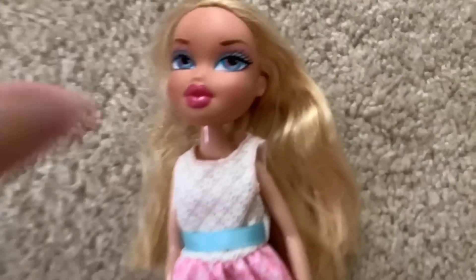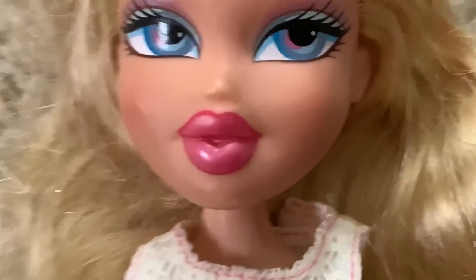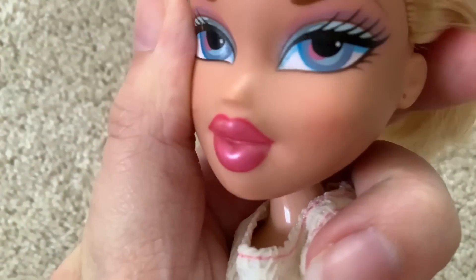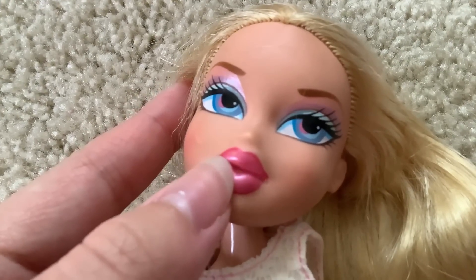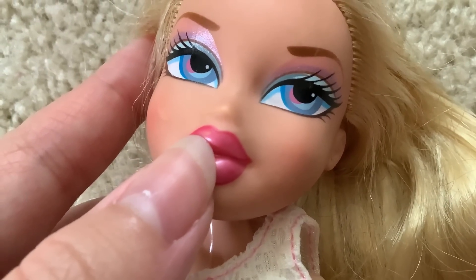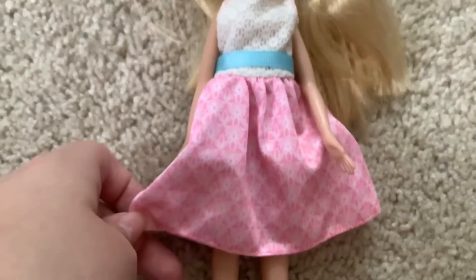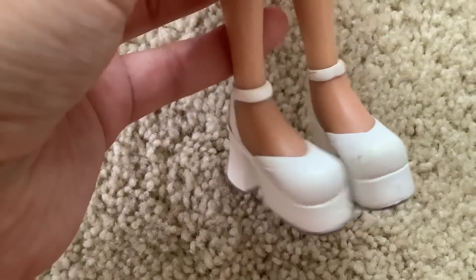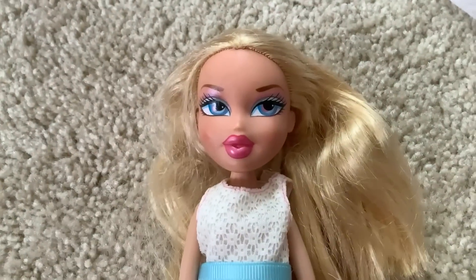Our next doll is Campfire Chloe. She does have a small lip chip, similar to Yasmin. It's a little hard to see but it's right there — very minor. Her hair is actually pretty soft and she seems to be wearing a Barbie dress that I actually don't hate, and she's also wearing some Yasmin shoes. I just really like these white heels on Yasmin's skin tone — I think they look really nice. Very cute doll. I might display her in her second outfit.